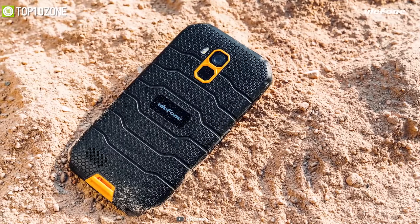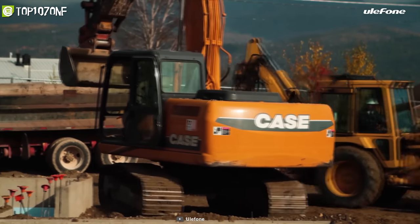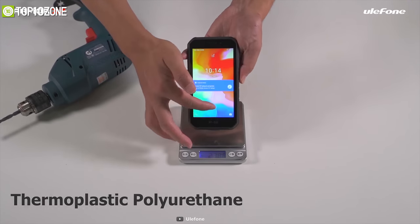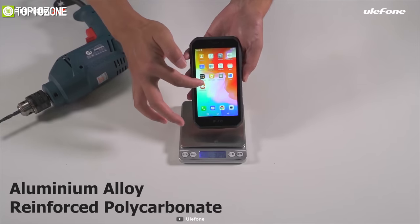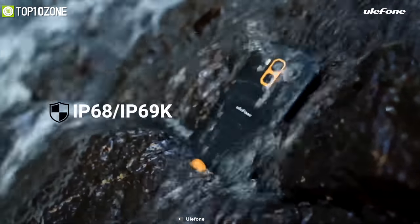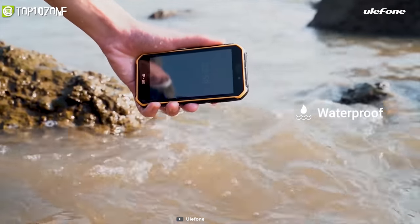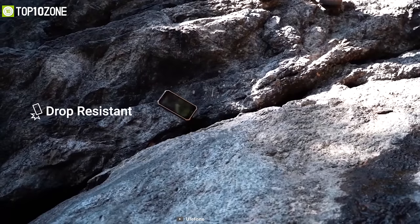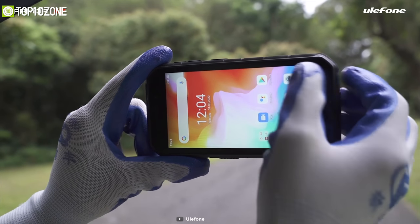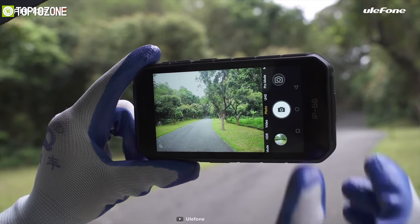The Ulefone Armor X7 is a durable rugged phone that comes with an impressive design and robust build quality to complete your tactical jobs without breaking. Built with thermal plastic polyurethane and aluminum alloy reinforced polycarbonate materials, it can protect from violent crash, rolling, and torsion. With IP68, IP69K, and military standard 810G rating, this phone is water, dust, and shock resistant. Thanks to its unique gloves mode, it will allow you to work with the touchscreen when you're wearing up to 1.5mm thick gloves in winter.